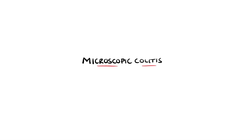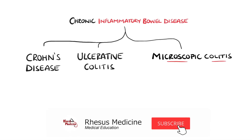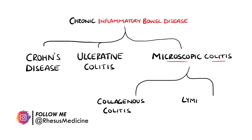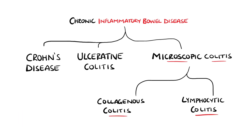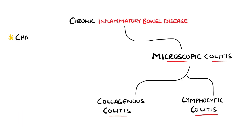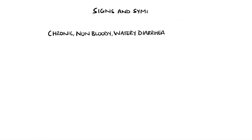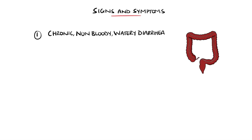Microscopic colitis is one of the chronic inflammatory bowel diseases and is an umbrella term used to describe two conditions: collagenous colitis and lymphocytic colitis. Both are characterized by chronic non-bloody watery diarrhea along with normal appearances on colonoscopy. The diarrhea may develop suddenly or gradually over time, and as it is chronic by definition, the stools will be more watery than usual three or more times a day for four or more weeks.